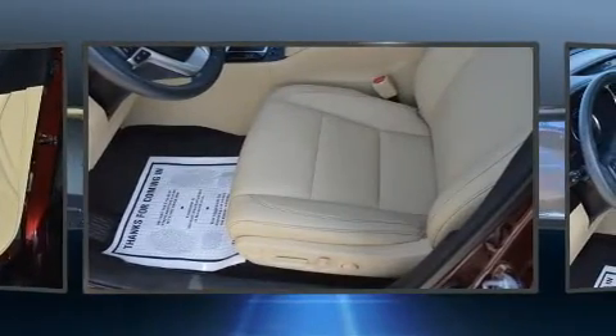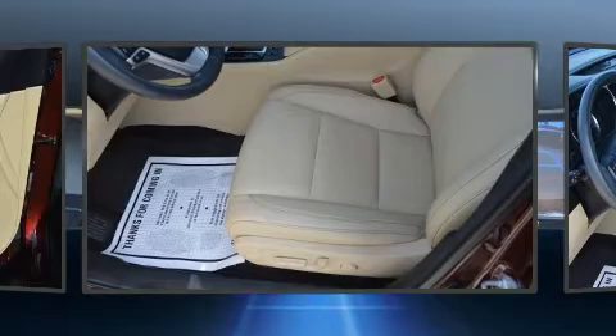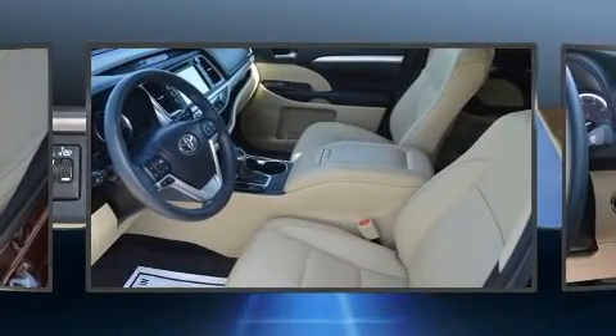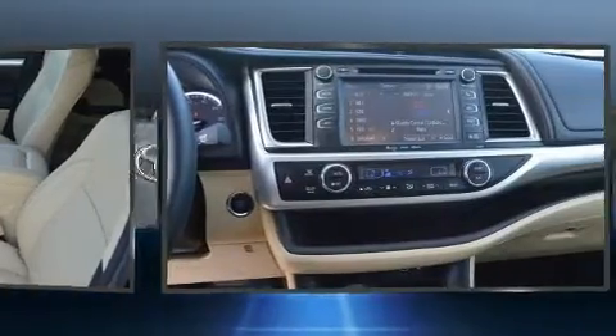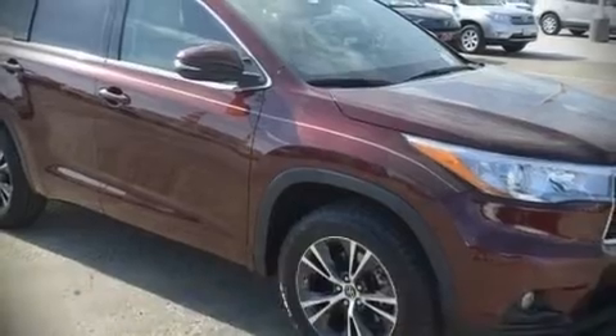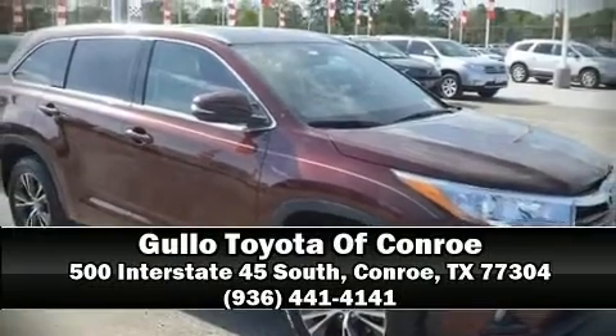Take assurance in side curtain airbags providing head protection in the event of a severe collision. This vehicle has achieved certified pre-owned status by passing Toyota's comprehensive certification process. Stop by our dealership or give us a call for more information.